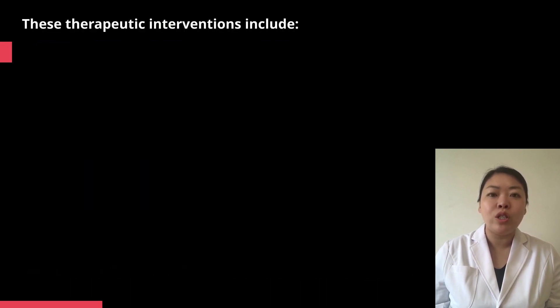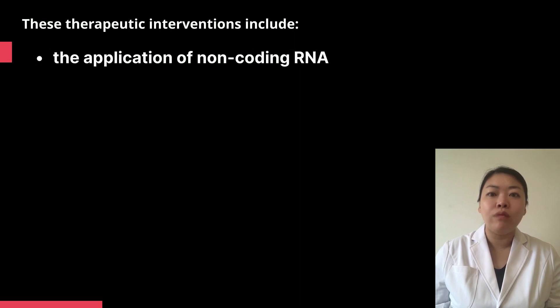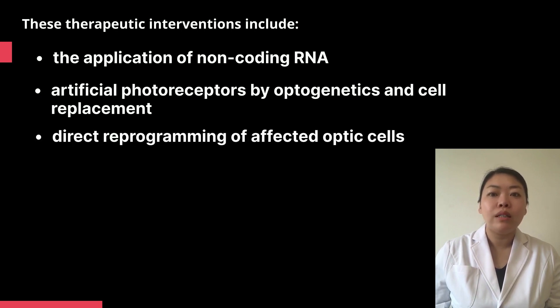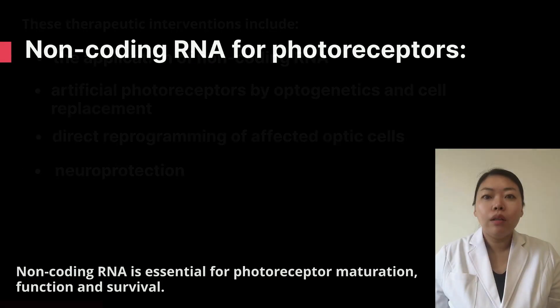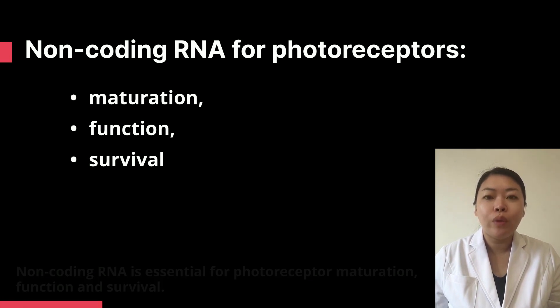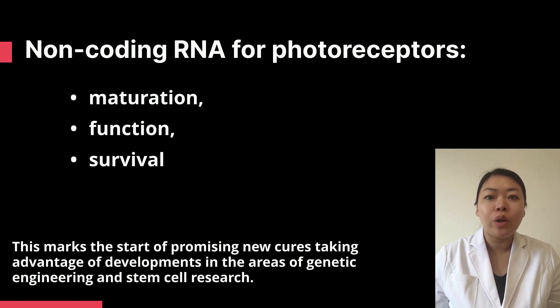These therapeutic interventions include the application of non-coding RNA, artificial photoreceptors by optogenetics and cell replacement, direct reprogramming of affected optic cells, and neuroprotection. Non-coding RNA is essential for photoreceptor maturation, function, and survival. This marks the start of promising new cures, taking advantage of developments in the areas of genetic engineering and stem cell research.